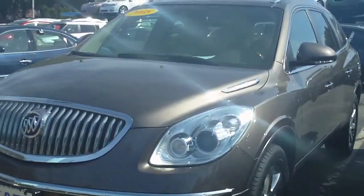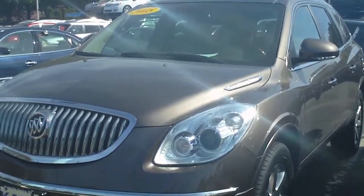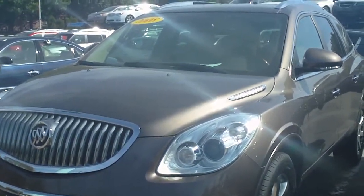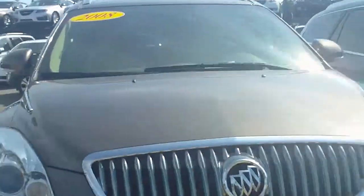If you're looking for a vehicle with performance as well as style, look no further. This 2008 Buick Enclave CXL offers both in a great package. With its 3.6-liter V6, it still manages to get 22 miles per gallon highway.